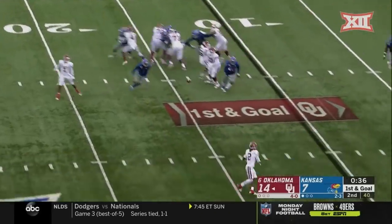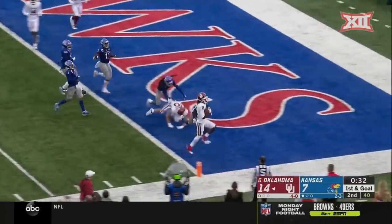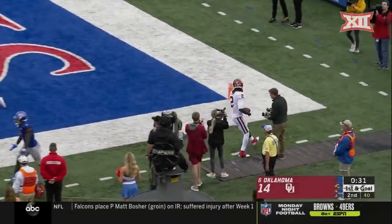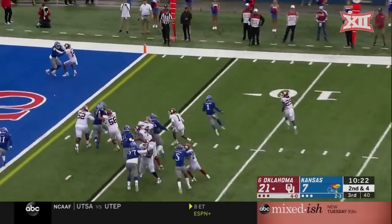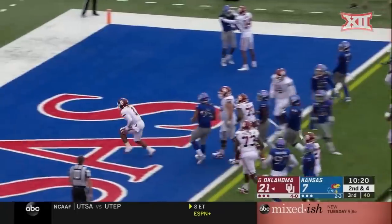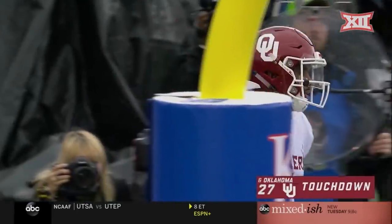Hurts to throw, and he swings it out to Lamb — makes a guy miss and scores! Touchdown Sooners. Option to the right, and Hurts fakes the pitch and scores the touchdown. Jalen Hurts with his second rushing touchdown today.